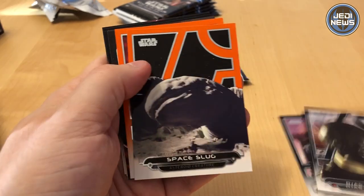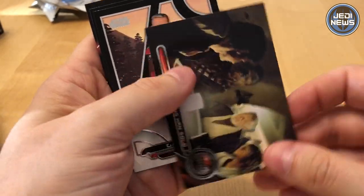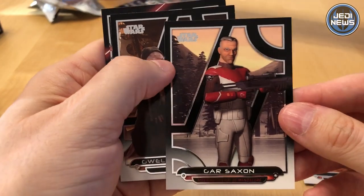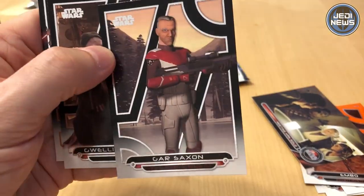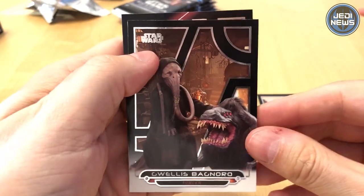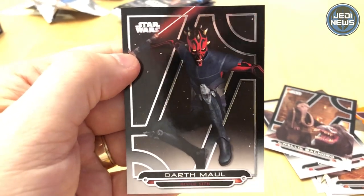Barriss Offee. The Space Slug from Empire Strikes Back. Embo, voiced by Dave Filoni. Meeting Han Solo. Gar Saxon. These are really, really nice cards. I don't know how that's coming across in the video, but really, really nice. Another Force Awakens card there. And Darth Maul, who made an appearance in Solo.